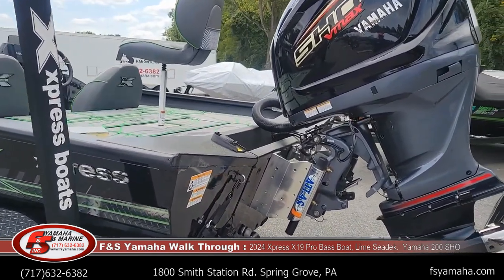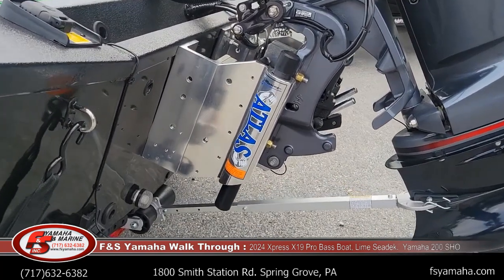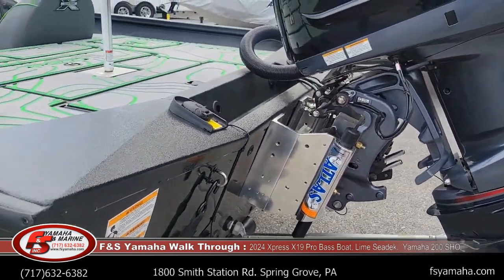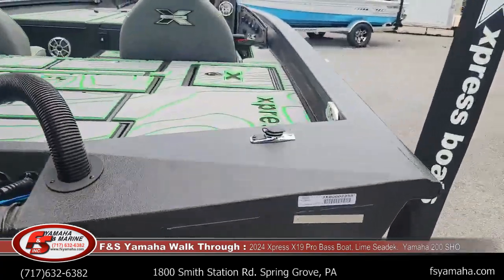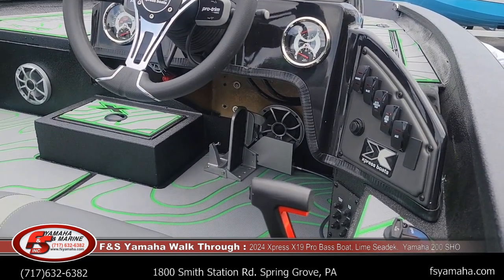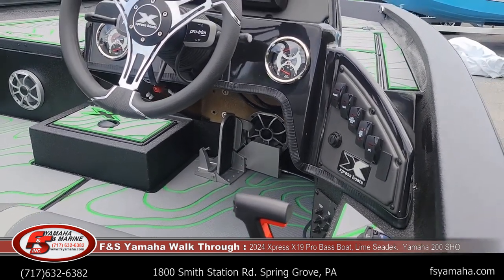This boat has a high-performance package, which includes Seastar hydraulic tilt steering, a 10-inch jack plate, and we upgrade to the hydraulic TH Marine Atlas jack plate. Along with the high-performance package, it also includes a hotfoot — you can see it peeking up underneath the console. And we also install a slider for the hotfoot. It's not installed yet, but it's one of the little things we do here at FNS to include with all our boats.